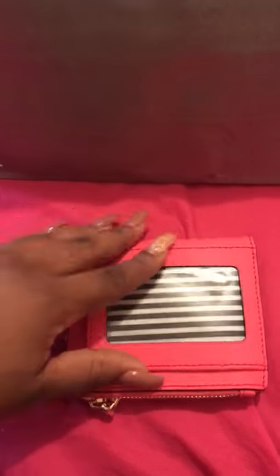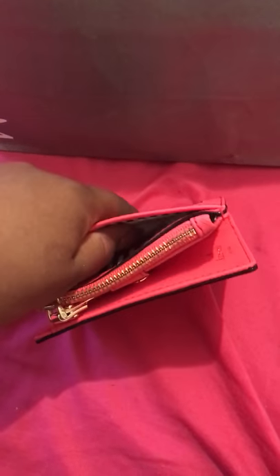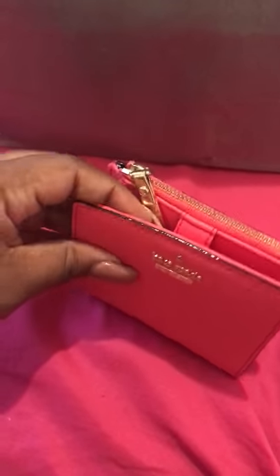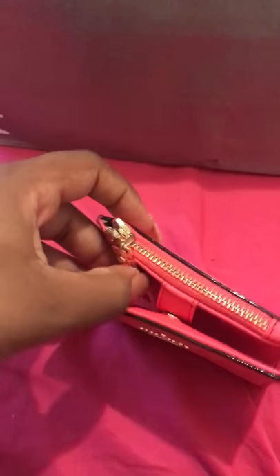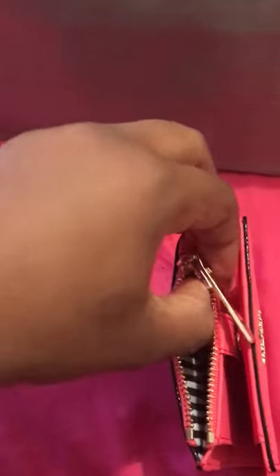It has an ID slot in the back right here, and then it has a pocket behind the ID slot where I just stuffed the receipt. It has a zipper pull because it has a coin slot at the top, which I like because a lot of small wallets don't usually have coin slots.